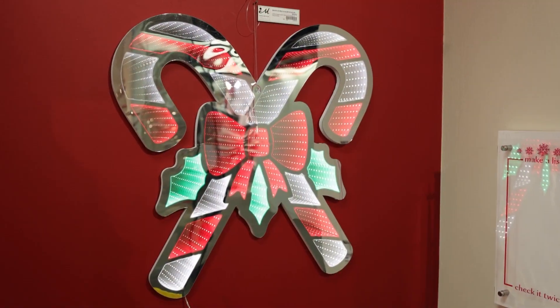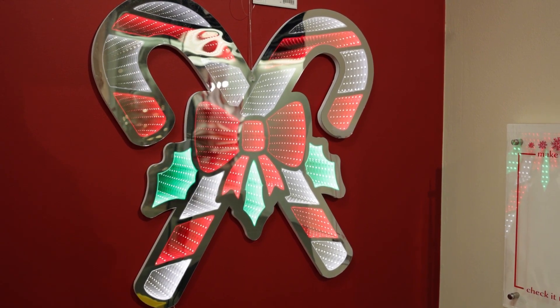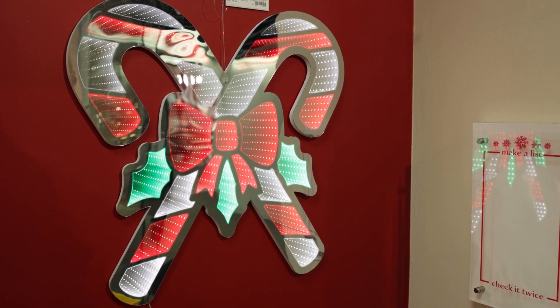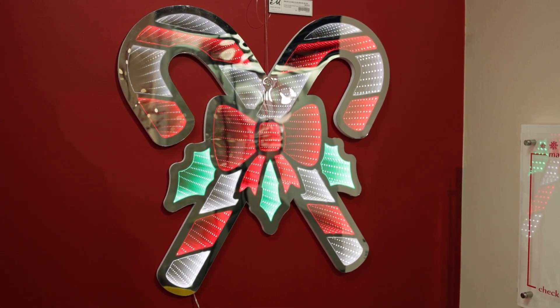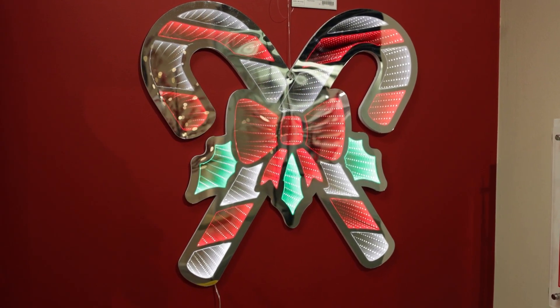The second product that's trending really hot out of Peppermint Party is these crisscross candy canes. You'll notice they've got a little bit of green in here too, because we've got the holly leaves behind the big red ribbon. And again, these feature our Infinity lights. This is trending coming out of Dallas, and you'll see candy canes in our top products list.